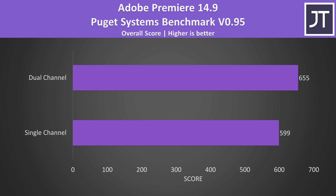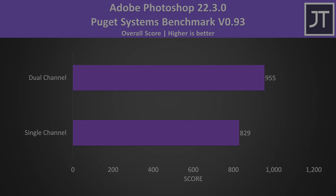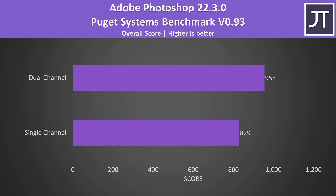I've also tested both configurations in content creator workloads to see what the differences are outside of gaming. Adobe Premiere was tested with the Puget Systems benchmark — the dual channel configuration was scoring 9% higher than the single channel one in this video editing workload. Adobe Photoshop was also tested with the Puget Systems benchmark, and this time there was a larger 15% boost to the score with dual channel, so non-gaming workloads are still able to get a reasonable improvement.